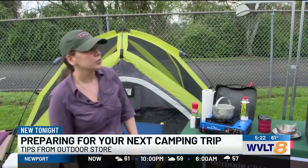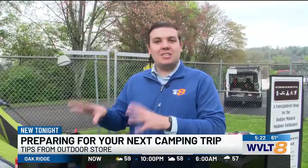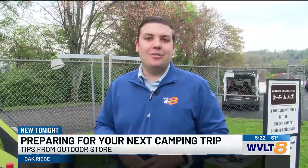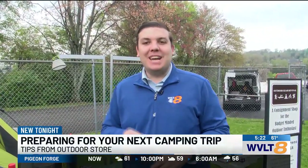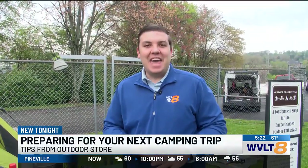And you can even sell the stuff you're not using anymore. So there are a lot of great opportunities out there to go ahead and get prepared, especially as camping season is just getting underway. Of course, we'll continue to keep you updated throughout the year on those safety tips, as well as you and your family begin to have some fun in the outdoors.